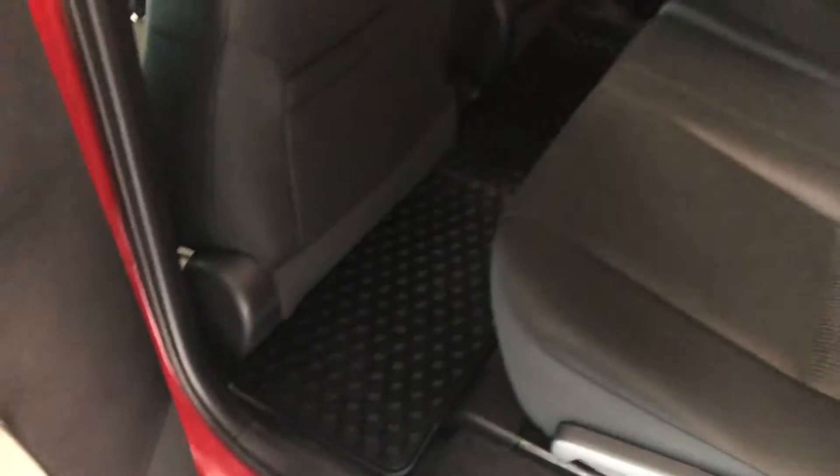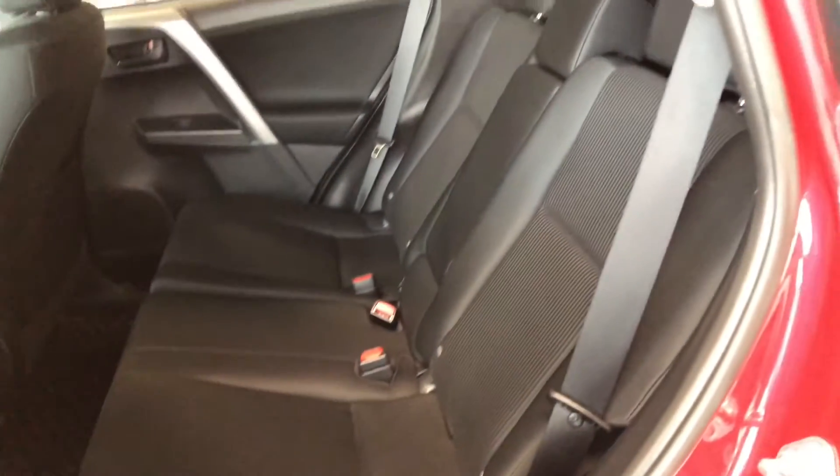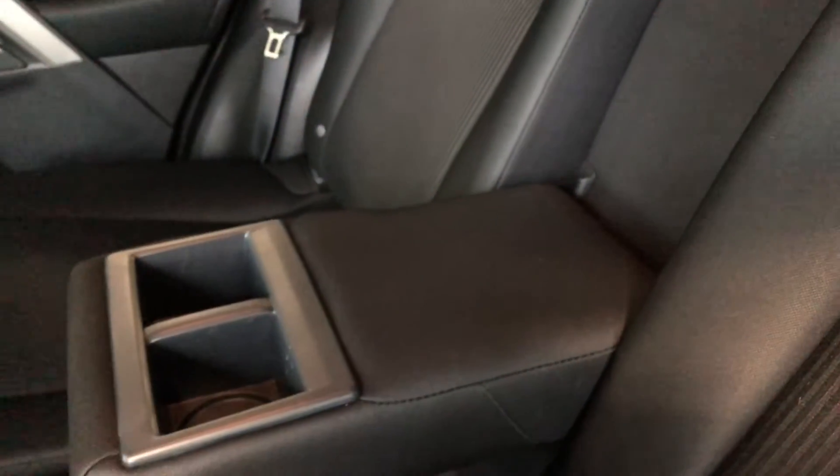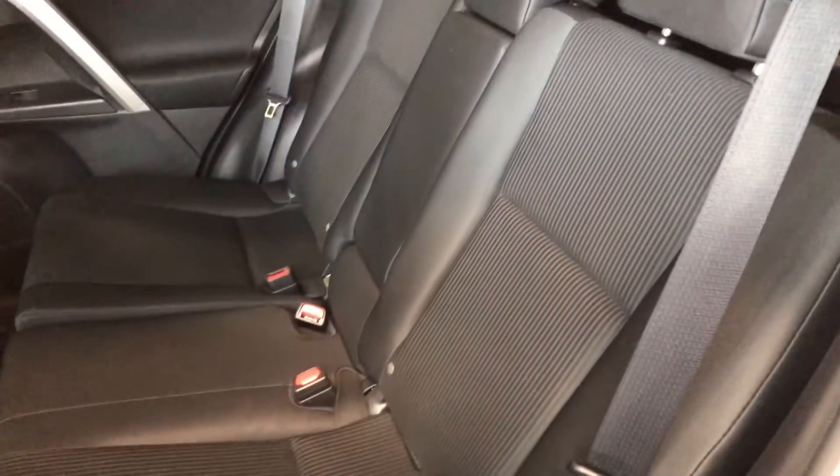On the bottom of the door we have some storage space just like the driver's side, and of course we are continuing with the all-weather mats and the black fabric seating. If we take a look into the center here, we can pull this piece down giving you access to two cup holders and an armrest. The rear seats do fold down — all you have to do is pull this lever upwards and they'll come folding down, giving you access to your cargo.